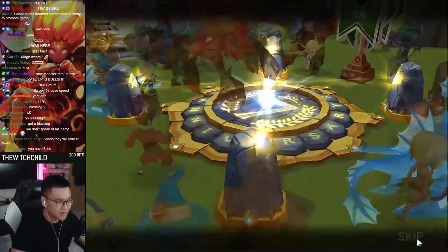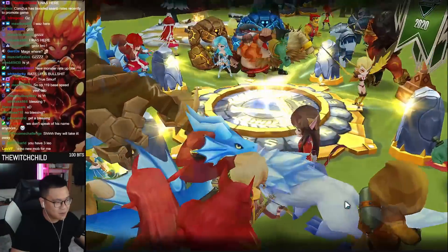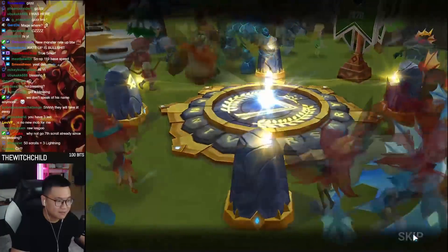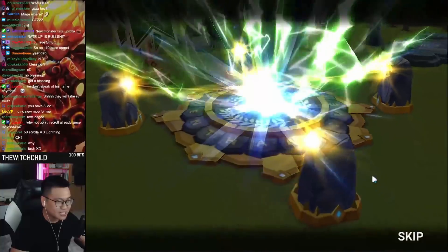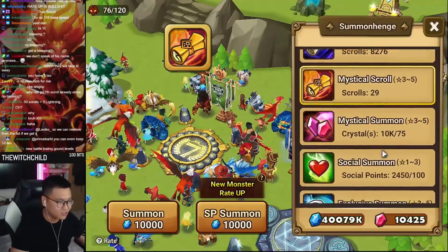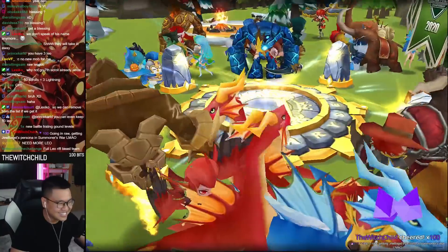I have 3 Leo. Any more Leo they give me, I'll build every single one of them. I'll have a 10 Leo guild offense team. Why not go 7 scrolls since no blessing? No — if I get something here, I can change the choice here. You should go for this first, right? If you get something new here, you can remove the choices and get an even better result. Going in raw, getting Jubeco's persona in Summoners War — LMAO. Thank you so much for the 100 buddies, man.